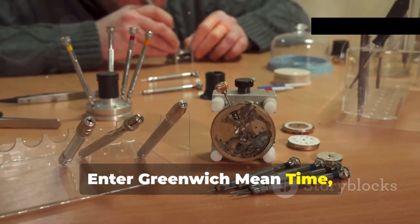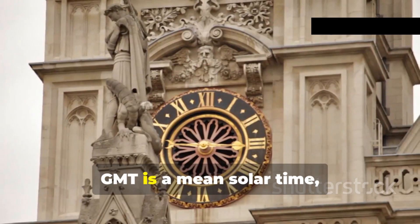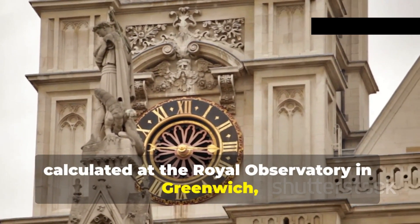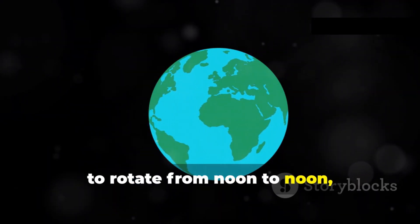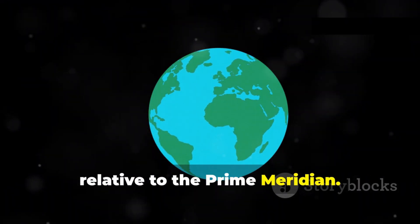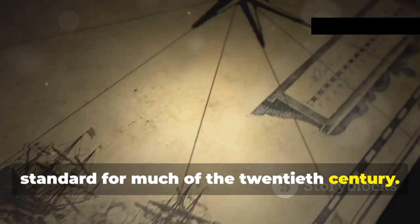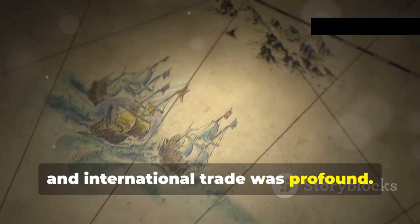Enter Greenwich Mean Time, or GMT, a system that revolutionized timekeeping. GMT is a mean solar time calculated at the Royal Observatory in Greenwich, London. It's based on the time it takes the Earth to rotate from noon to noon relative to the prime meridian. GMT served as the world's primary time standard for much of the 20th century, and its impact on navigation, communication, and international trade was profound.